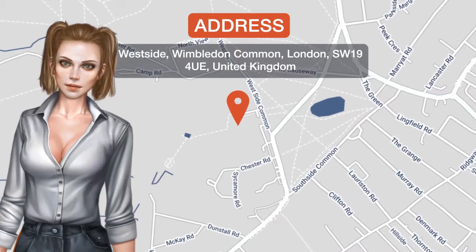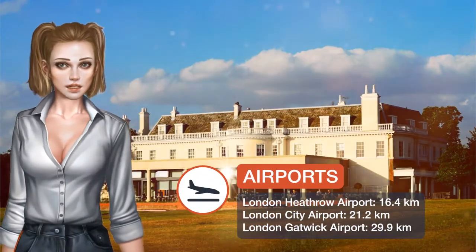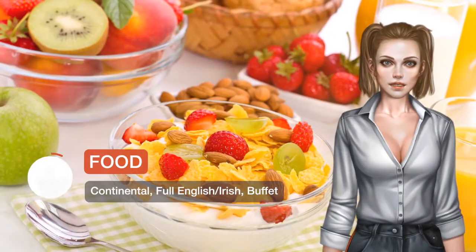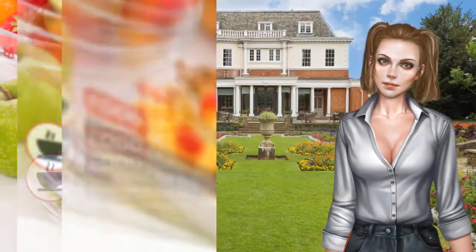On the edge of Wimbledon Common and near the famous tennis courts, this luxurious boutique hotel has a two rosette restaurant, elegant accommodations, beautiful gardens, and free parking. Hotel du Vin, Canisaro House, Wimbledon is an 18th century country house in London.